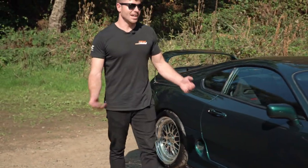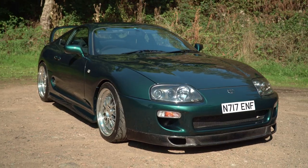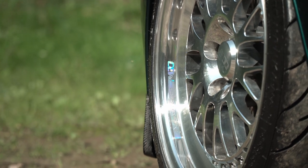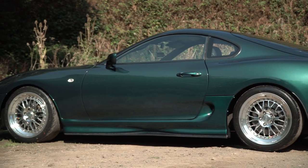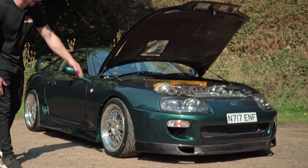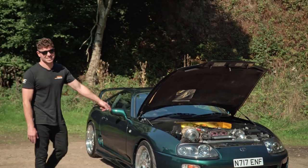Up front on the outside, CCW wheels look incredible and they're hiding some big anchors — AP 6-pot brakes. Those are all sitting on HKS coilovers to make this thing handle incredibly. There's also carbon work that looks stunning against this colour.